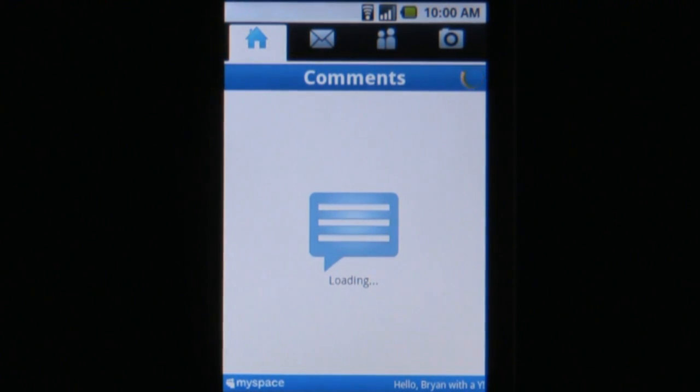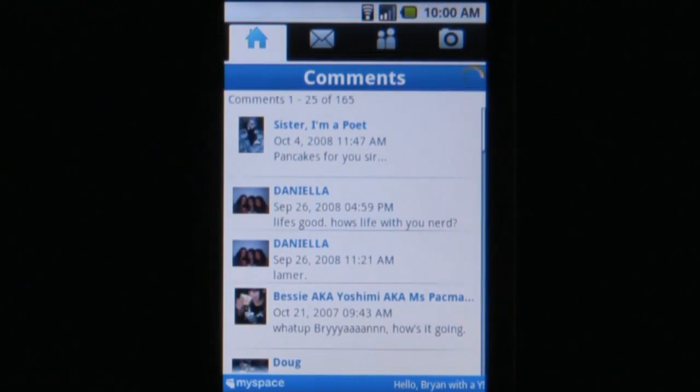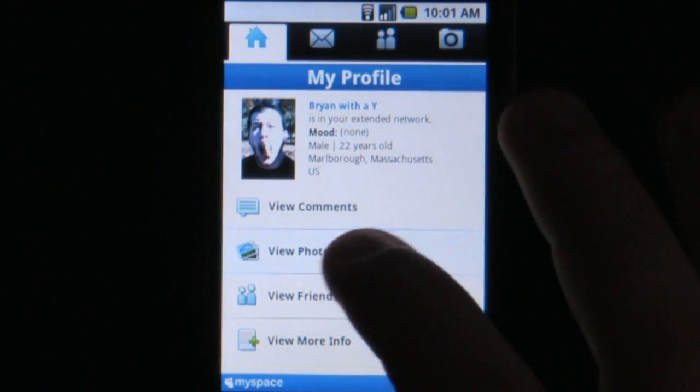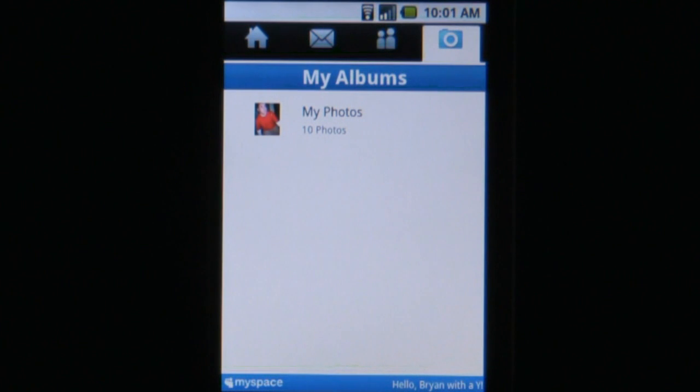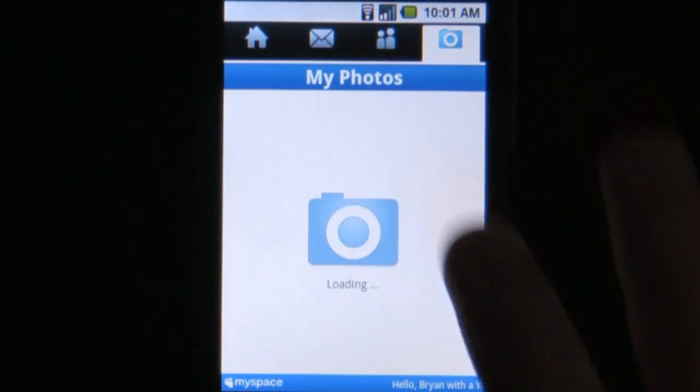This app has a good amount of the features available to MySpace members on the regular website. From the home page, you can view your profile, see friend requests, check the status, mood and updates of your friends, and view the comments left on your page. They've also provided a tab for you to easily view your new messages, your friends list, and your photos.